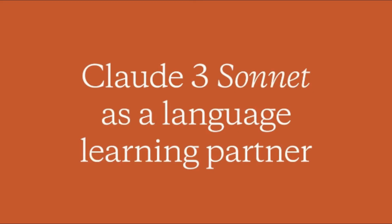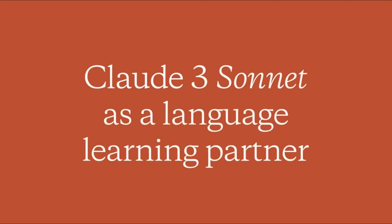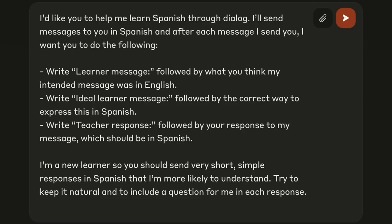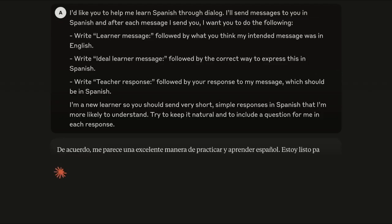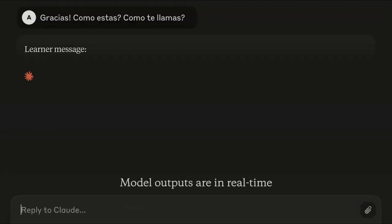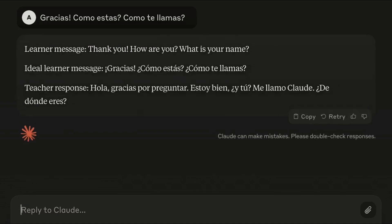There's also a very impressive demo of the model Sonnet acting as a language partner. This is just a simple prompt to turn Sonnet into a dialogue agent that will talk with you in a language that you're trying to learn. I chose Spanish and wanted it to take my imperfect Spanish and help me improve it. I wanted it to take my message in imperfect Spanish and write out what it thinks I intended in English, then write back the ideal learner message — my message as it should have been written in Spanish — so I can see the ideal form. Sonnet confirms it's ready to start, and I'll just start with a simple first message.